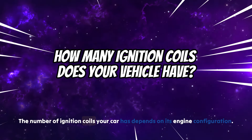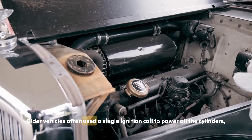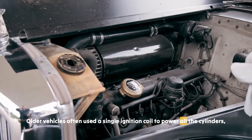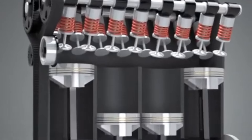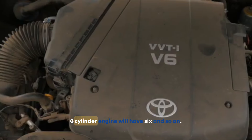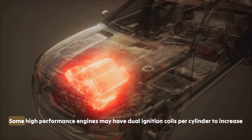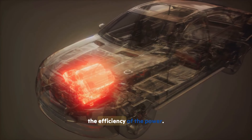The number of ignition coils your car has depends on its engine configuration. Older vehicles often used a single ignition coil to power all the cylinders, but modern cars usually have one ignition coil per cylinder. So if you have a 4-cylinder engine, you'll typically have 4 ignition coils; a 6-cylinder engine will have 6, and so on. Some high-performance engines may have dual ignition coils per cylinder to increase efficiency.